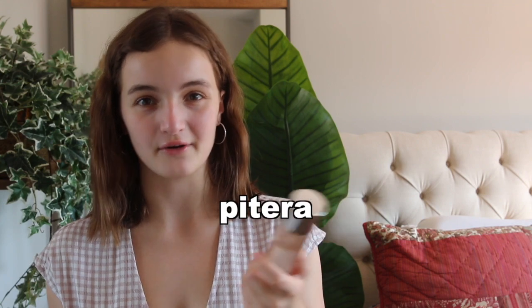The second ingredient is Galactomyces Ferment Filtrate, which is technically Pitera — the ingredient SK-II uses in their products, especially their essence. SK-II uses Pitera because of sake brewers in Japan who had really youthful and glowing skin on their hands even though the rest of their body showed more mature skin, and that was due to the Galactomyces Ferment Filtrate. That explains why my skin glows and is super hydrated in the morning — it's because of that Galactomyces Ferment Filtrate.